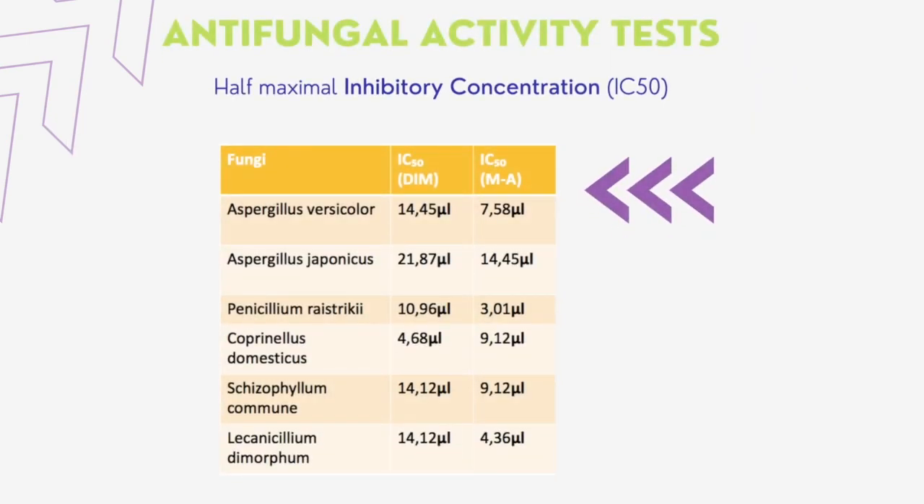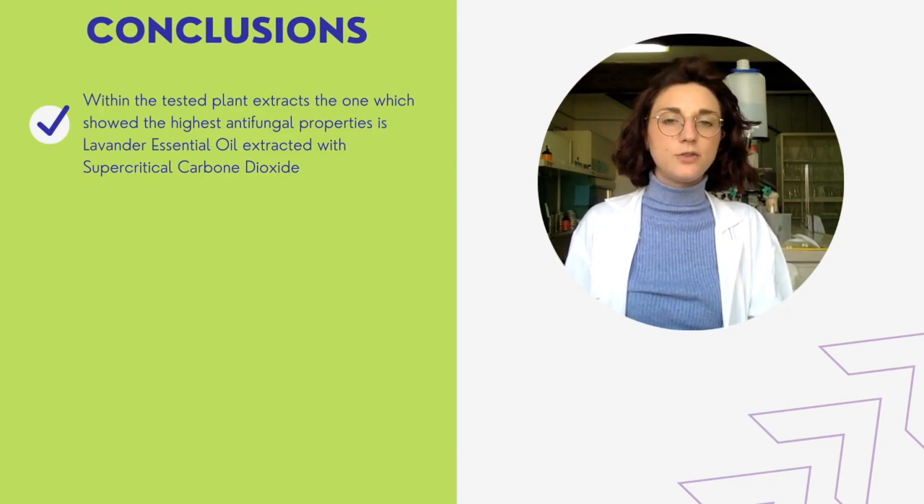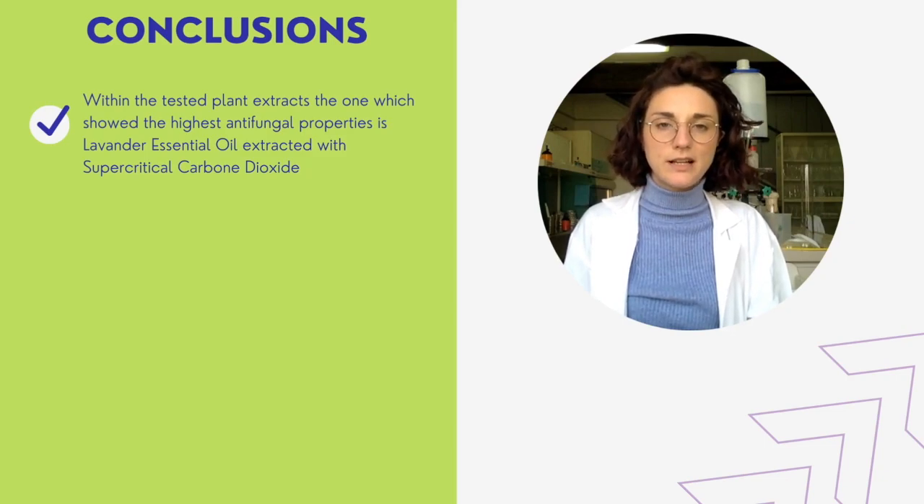Using Probit's statistical model, it was possible to define the IC50 — the concentration needed to inhibit 50 percent of the fungal growth. The needed quantity expressed in microliters is significantly lower by microatmosphere method than by disc diffusion method. In conclusion, within the tested plant extracts, the one that showed the highest antifungal properties is lavender essential oil extracted with supercritical carbon dioxide, which is extremely effective for the isolation of volatile compounds.